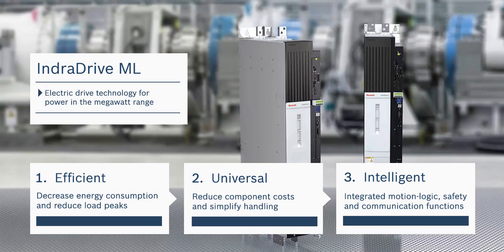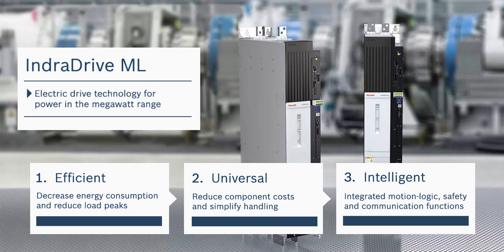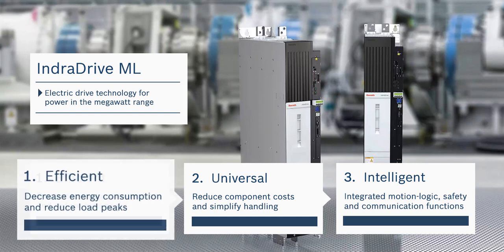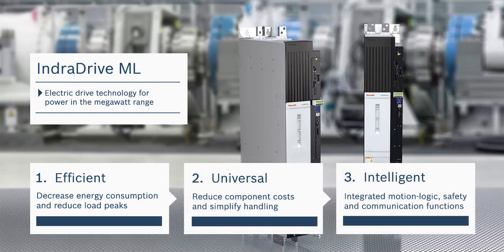In this short video, I would like to introduce you to IndraDrive ML, the large electric drive solution from Bosch Rexroth. These drives may be used in applications up to 4 megawatts, and when compared to competing drives in this power class, are more efficient, more intelligent, and offer more ways to save on space requirements. Let's take a look at what makes this possible.